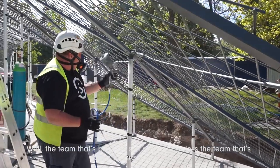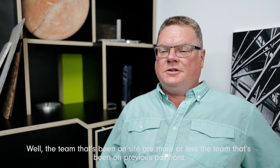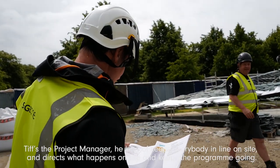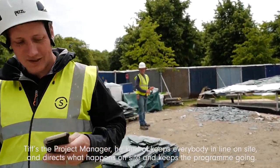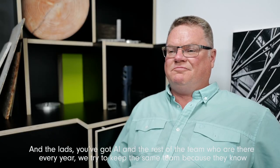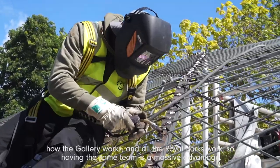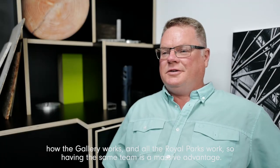The team that's been on site is more or less the same team that's been on previous pavilions. Tiff's the project manager — he keeps everybody in line on site, directs what happens, and keeps the programme going. And the lads, like Al and the rest of the team, are there every year. We try to keep the same team because they know how the gallery works and how the road parks work — it's a massive advantage.